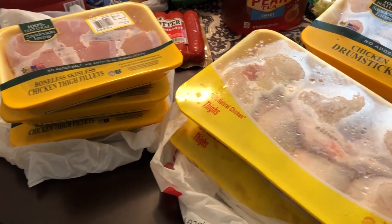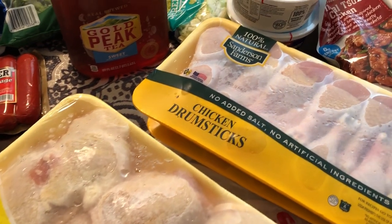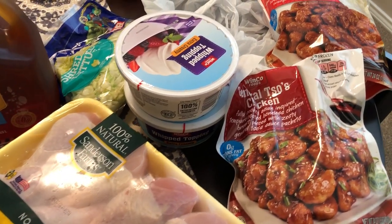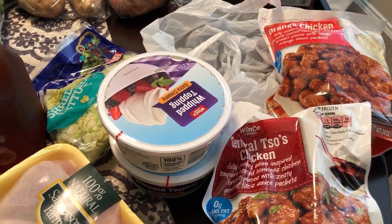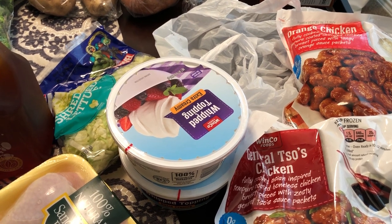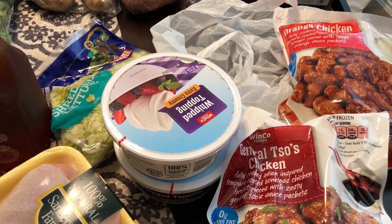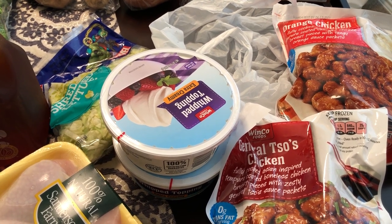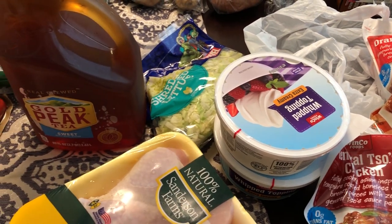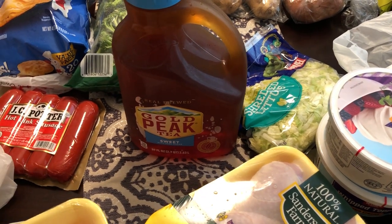Hey guys, welcome back to our channel. My name is Andrea with Food Inventory Adventures. Our channel is all about food — we do taste tests, recipes, grocery hauls, and what's for dinner. I am here today with a stock-up haul. Just like all of you, we are staying in the house, but we did need a few things for our pantry, freezer, and fridge, just in case we're not able to get out. Our grocery stores around here, just like in your area, people are just buying up everything.